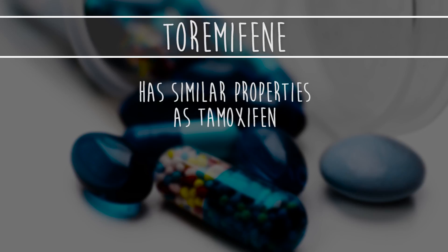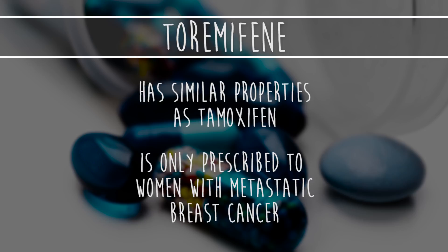Toremifene, which has similar properties to tamoxifen, is only prescribed to women with metastatic breast cancer.